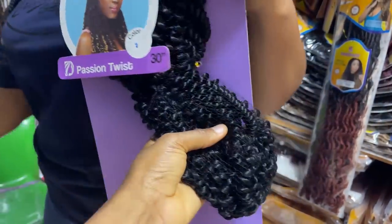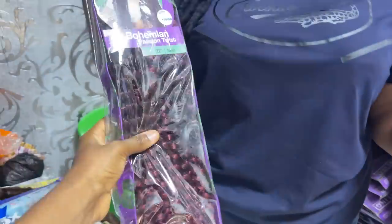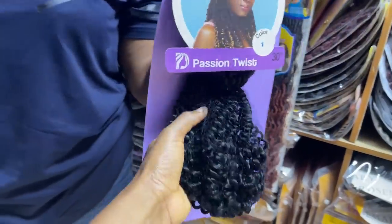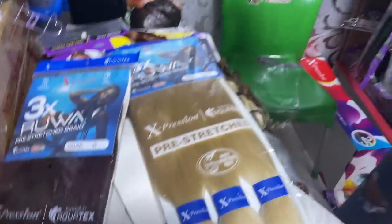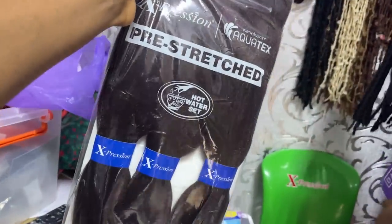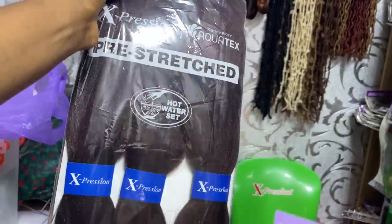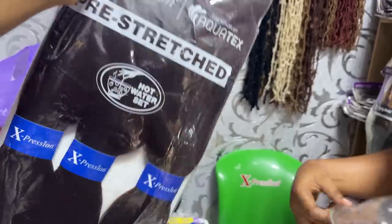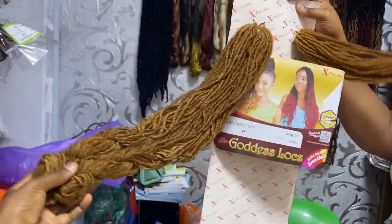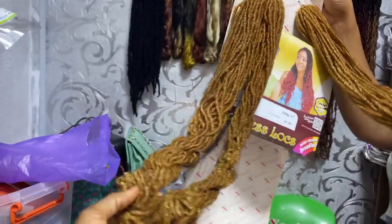This one is for passion twist — they have it in different colors. The small one and the big one — the big one is 2,200 naira. Bohemian is 2,500 naira. They also have expression hair for braids — small and big ones. This one is called water repellent — 2,300 naira. You can go swimming with this and it'll be less of a hassle to dry. This one is called Goddess Locks — also available in different colors at 2,300 naira.